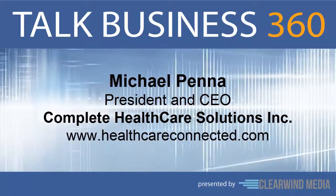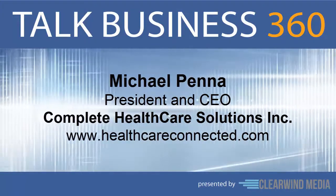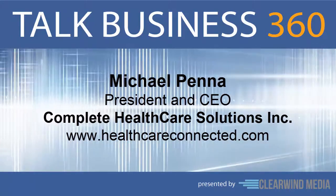Michael, welcome to Talk Business 360. Thank you, I'm glad to be here. Michael, it's no secret that being a healthcare provider in this day and age is extremely demanding. What do private practices need to be successful?